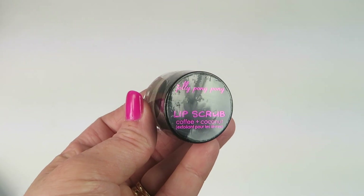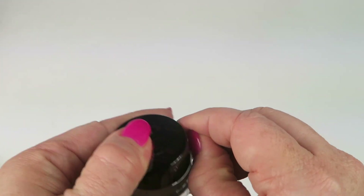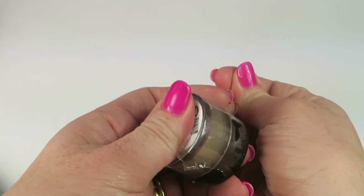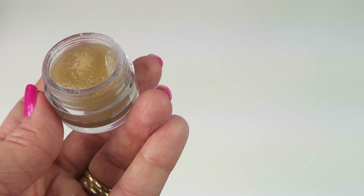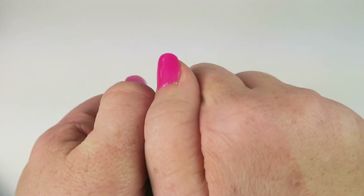This is Jelly Pong Pong lip scrub in Coffee and Coconut. That sounds really gross because I hate coffee and coconut, but let me take a look. It looks like a normal scrub — it actually smells good. As I said, it sounded gross, but it smells sweet, maybe like some brown sugar in there.